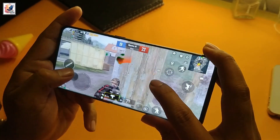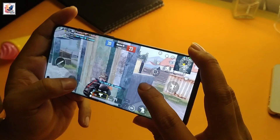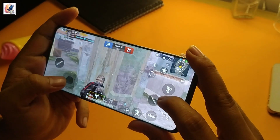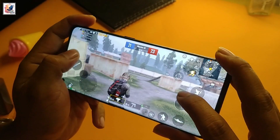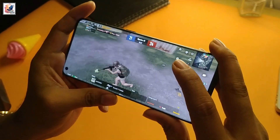On the other hand, the OnePlus 11 comes with the latest Qualcomm Snapdragon 8 Gen 2 chipset. Both phones offer excellent performance, but if you are a gamer, the OnePlus 11 is the best choice for you because it gives you excellent performance in gaming.